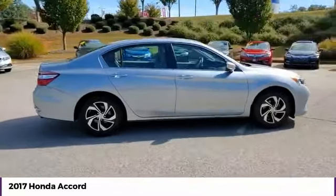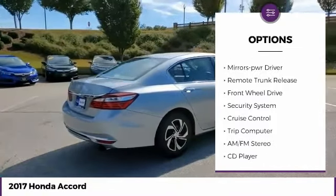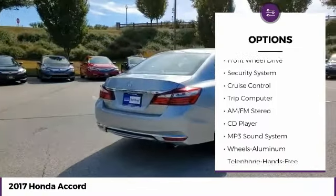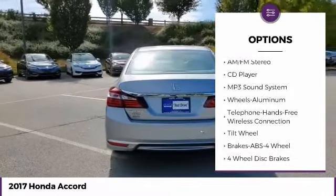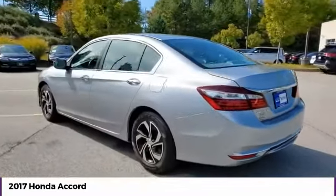Here are some of this vehicle's great options: traction control, daytime running lights, remote keyless entry, headlights auto-off, mirror memory, remote trunk release, FWD, security system, cruise control, and trip computer.